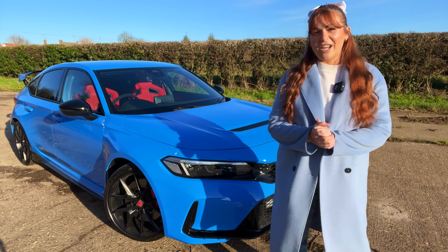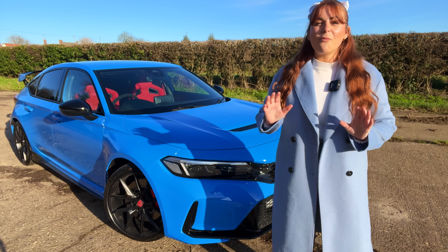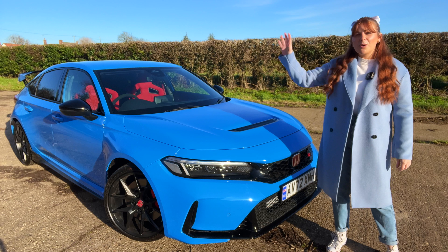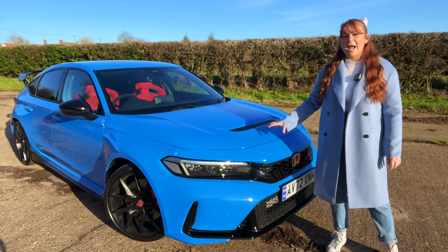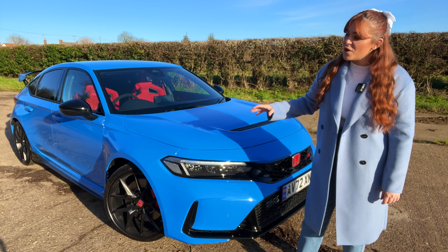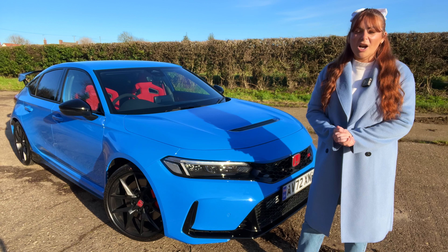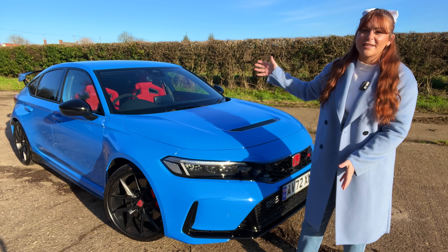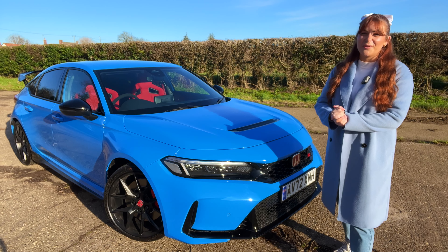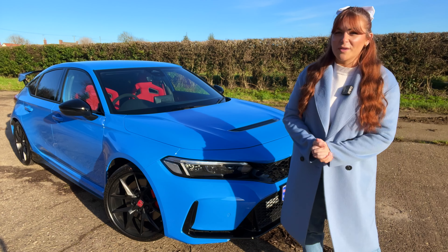Hi guys, Tish here. I'm so pleased — at last, the weather is on my side. It's a crisp winter day and the blue skies are looking fantastic with the blue paintwork on this new Honda Civic Type R. I can't wait to show you everything that's new, and also the same, in this new generation of car. I just want to quickly thank the customer at John Banks who's lent us this car for the day — I am ever so grateful.